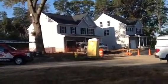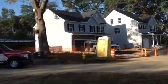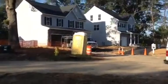Lot number nine — we have cabinets being set in the home today, getting that ready for completion and settlement this month.